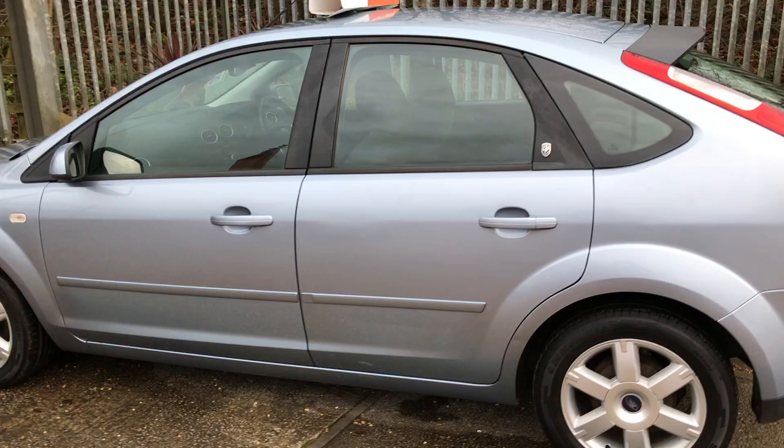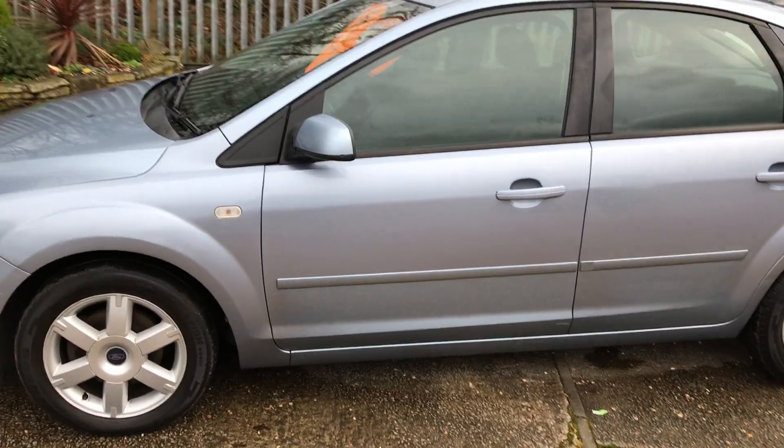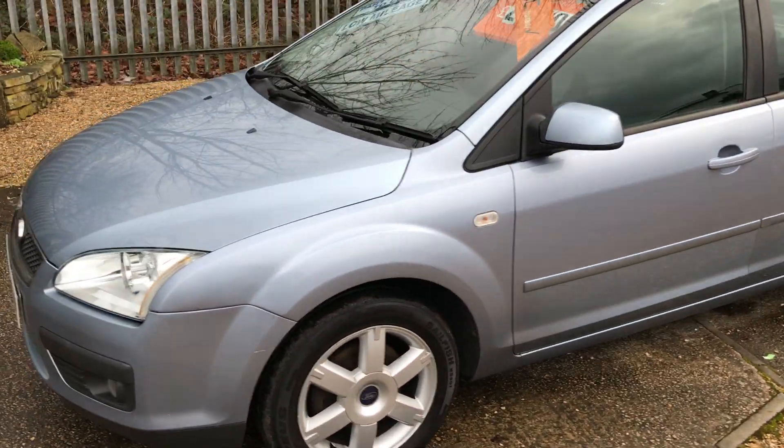If you're interested in this car, just give us a call on 01257 427 971.